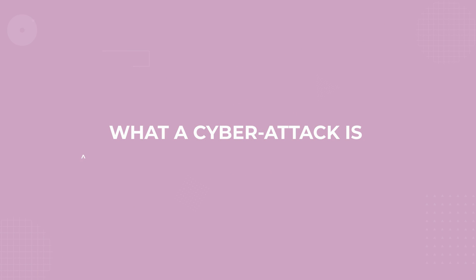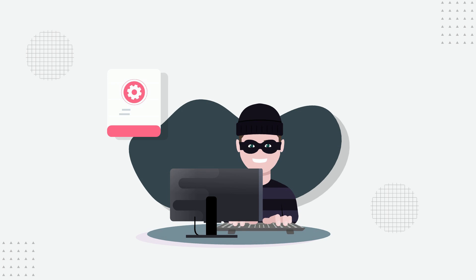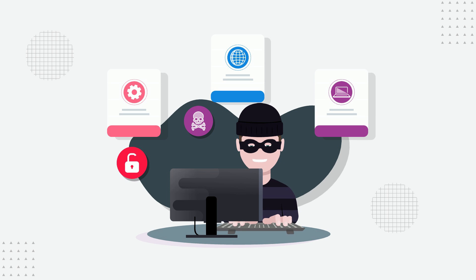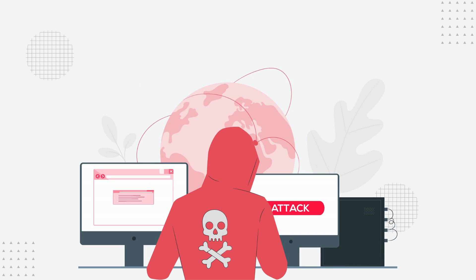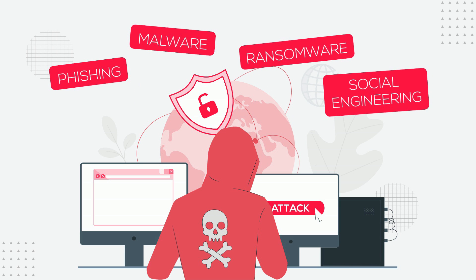Let's first talk about what a cyber attack is and why it's essential to protect yourself. Cyber attacks are malicious attempts to disrupt, damage, or gain unauthorized access to a computer system, network, or device. Cybercriminals use various techniques to carry out their attacks, such as phishing, malware, ransomware, and social engineering.